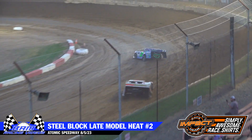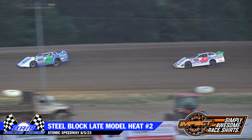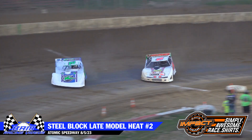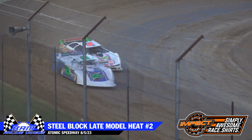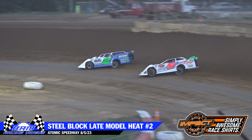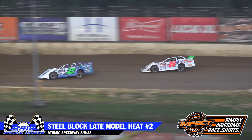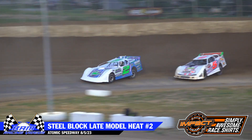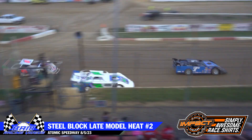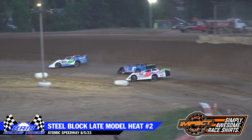Four laps to go. Zach Milby in that five machine has caught Corey DeLancey — he can catch it, but what's he going to do with it? Battle for the lead coming into three and four. Milby looks underneath, just can't keep it down there. Three to go. Darren Harris on the back stretch going to go a lap down as they come through three and four. What's that going to do to your lead pair? Corey DeLancey now tries to work around the car of Harris. DeLancey clears him.